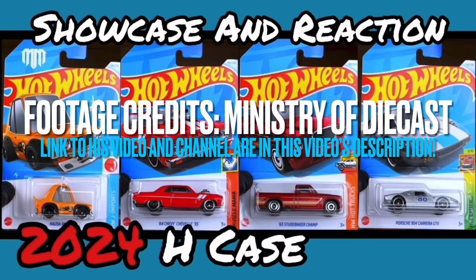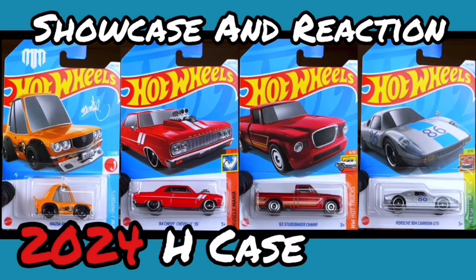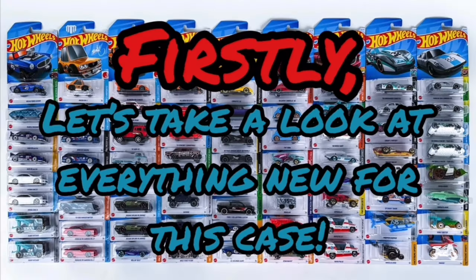Make sure to check out his channel, subscribe, and check out some of his other videos — he posts great content. His original video is in a slightly different format to mine; he goes through the cars in the random order they are put into the box by Mattel. I will be going through everything new for this case first, then everything returning from the previous case, giving you a second chance to find those cars. Let's get straight into this showcase and reaction.